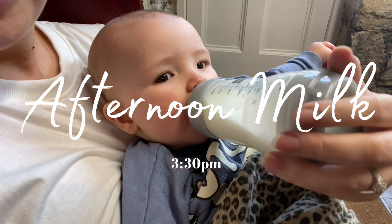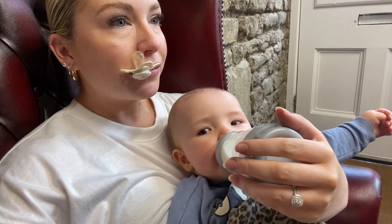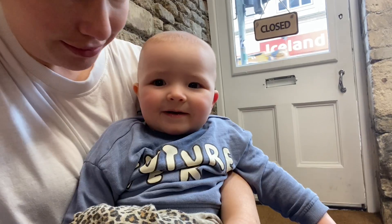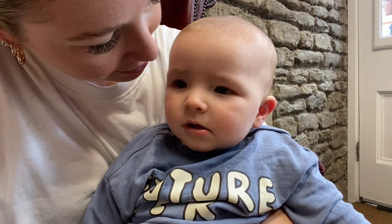So now it's 3:30pm and he has his afternoon milk. This happens after the school run so it's always about half three, but I'm actually not at home right now — I'm in the barber shop because Leo is getting his hair cut, so I just put the bottle in a bottle warmer and took it with us.